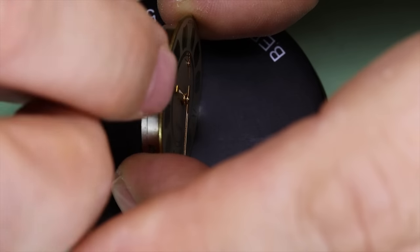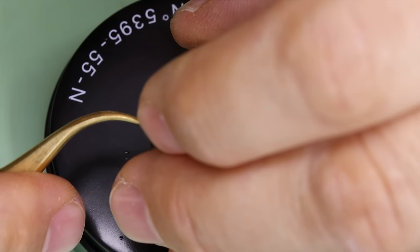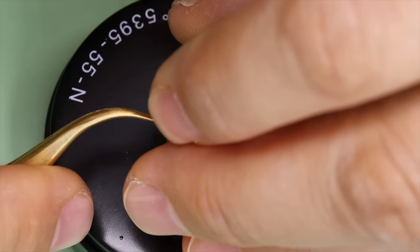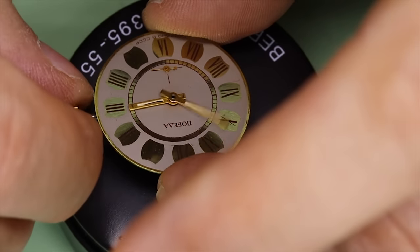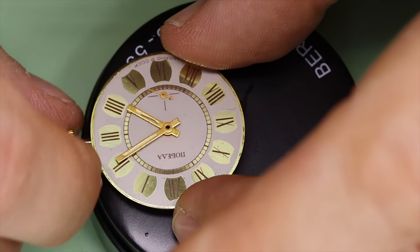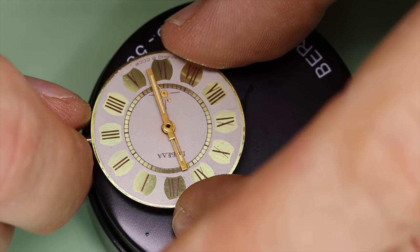Most of these watches were very down-to-earth and pragmatic, as you probably already saw from the movement. But the dial, hands, and case on this watch are definitely a little bit more high-grade — or dare I even say fancy. How very capitalist.